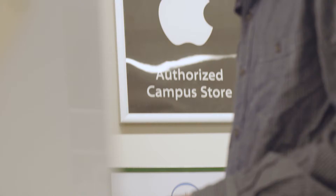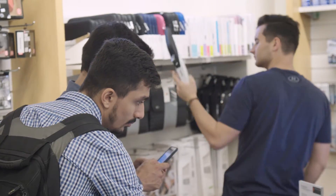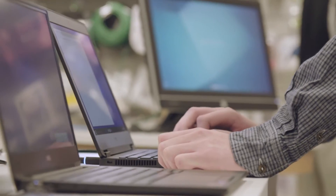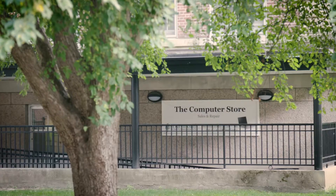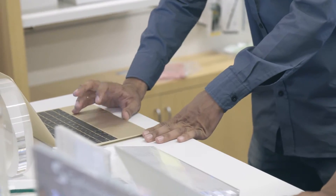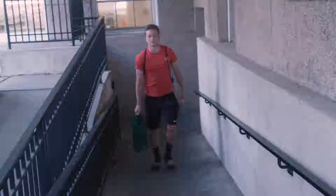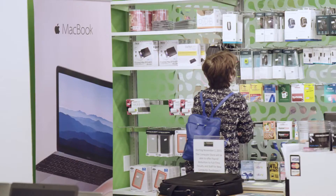Looking for a way to save time and money on your next tech purchase? Visit the Dartmouth Computer Store at their centrally located space in the lower level of McNutt Hall. You can try, buy, and walk away with your new device today, all with great educational discounts and long-term support.